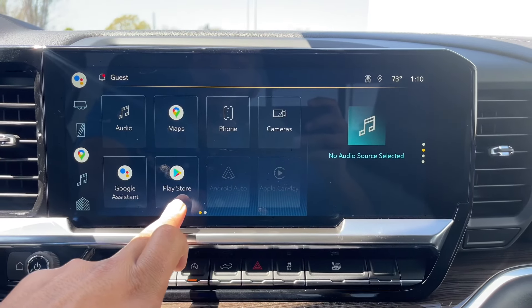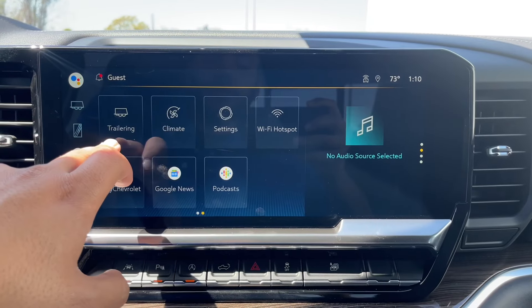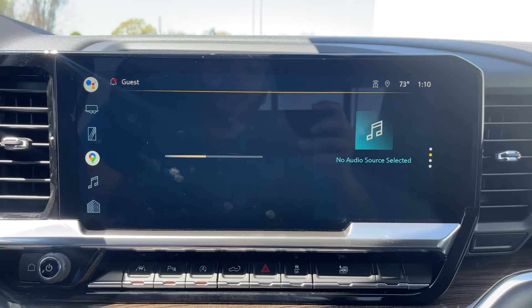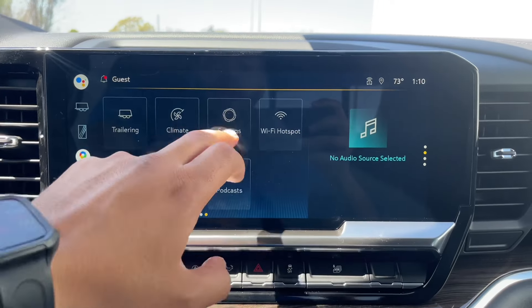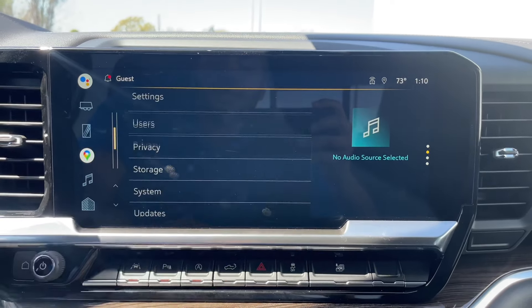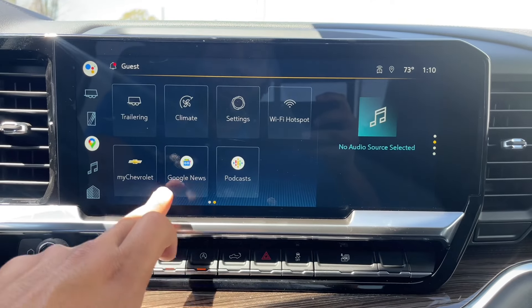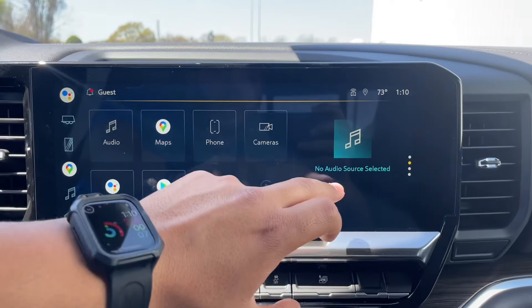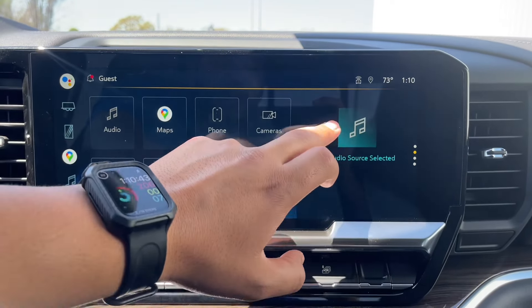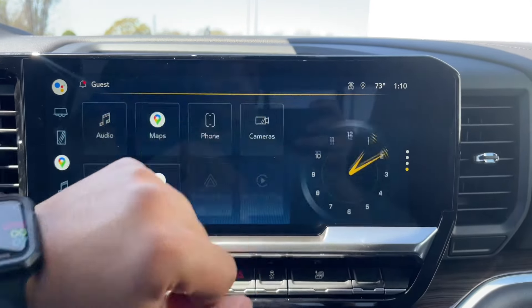The screen also includes Google Assistant, the Play Store, Android Auto, and Apple CarPlay. There's a trailering page and climate control accessible from the screen or the buttons below. Fully customizable settings are available along with Wi-Fi hotspot, My Chevrolet, Google News, and Podcast. On the side panel you can choose from audio, navigation, trailer status, and a clock.